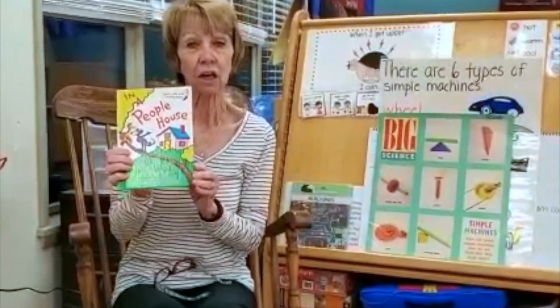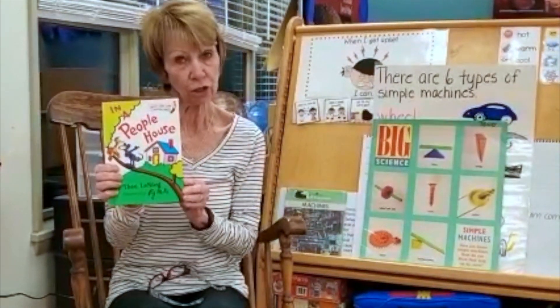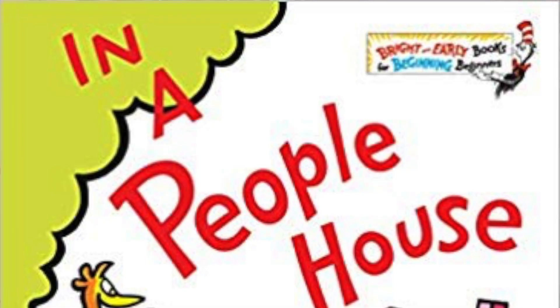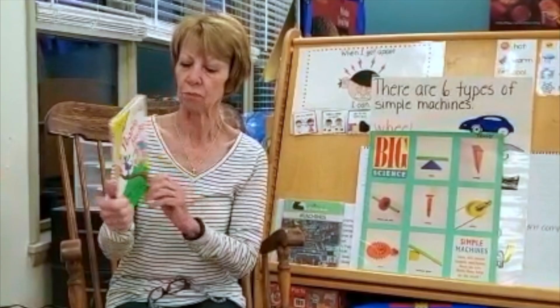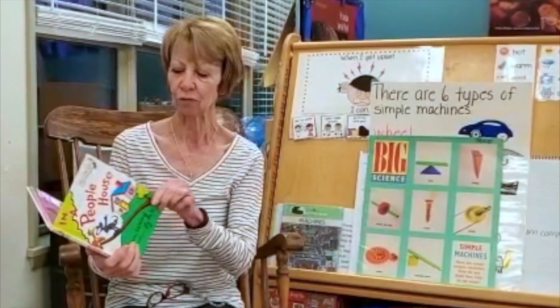Today I have a Dr. Seuss book for you. Dr. Seuss is one of my favorite authors and since it's March, we celebrate Dr. Seuss all month. This is a Dr. Seuss book called In a People House, and I can always tell it's a Dr. Seuss book because it has a picture of the cat in the hat on the front or the back.